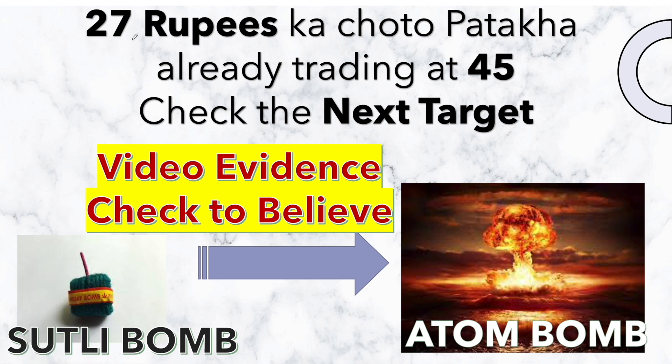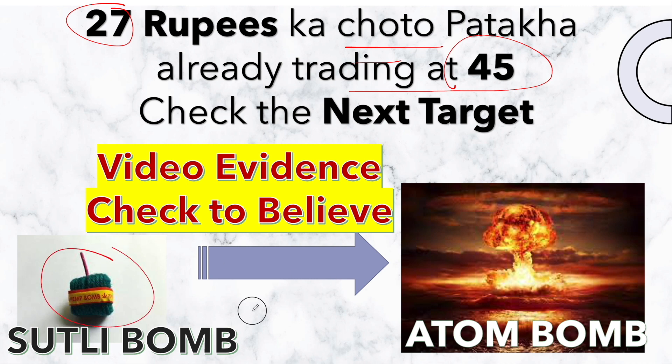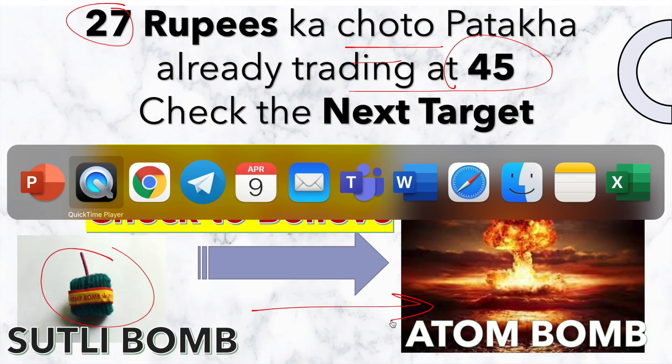It was trading at 27 rupees, and the reason I have made this video is just to show how much that company has given in returns till date and what is the next potential target it could be. So 27 rupees — that small stock — already trading at 45, that's what I had given as a target. On screen you can see it has given a huge amount of return.